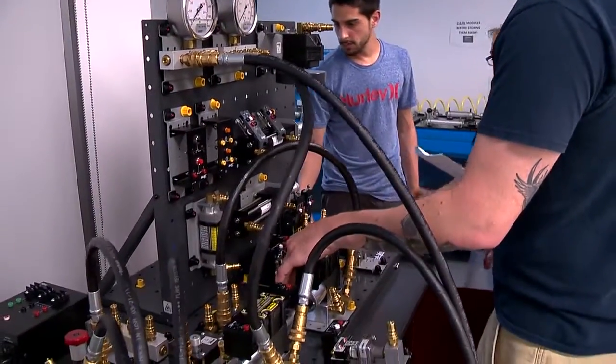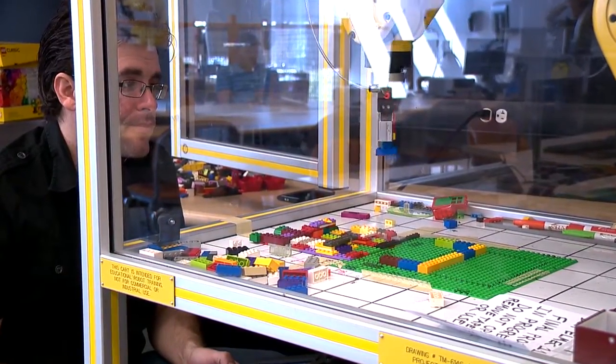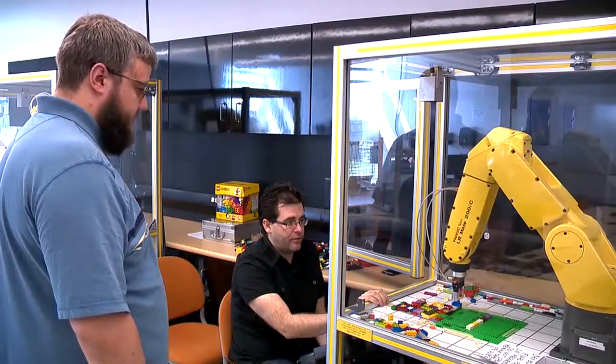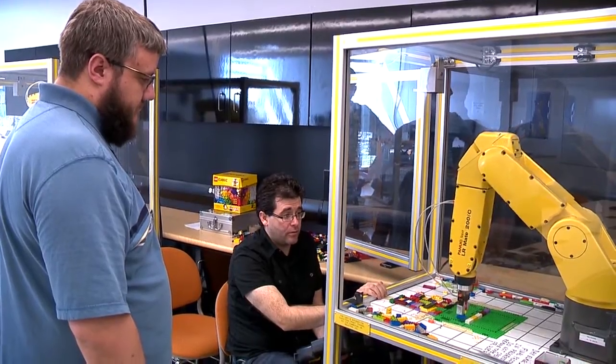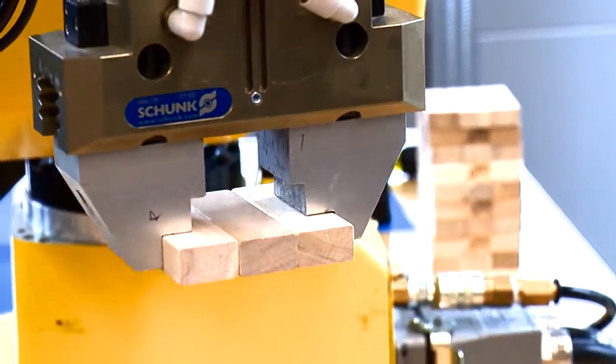I came to College of DuPage after searching through many different schools, and College of DuPage actually had the best hands-on training for the money. I really enjoy working with the labs here because of the hands-on approach and how in-depth the labs bring you with electronics. I feel as though I can actually step out into the workforce and start working already.